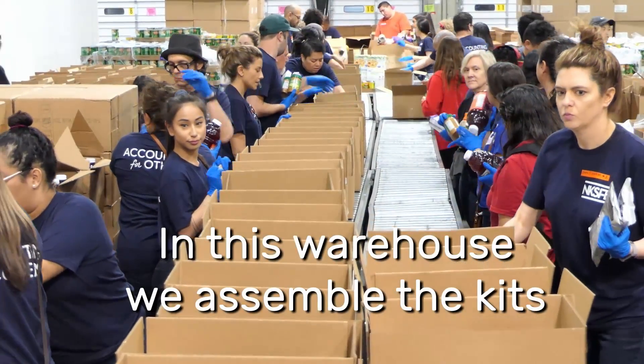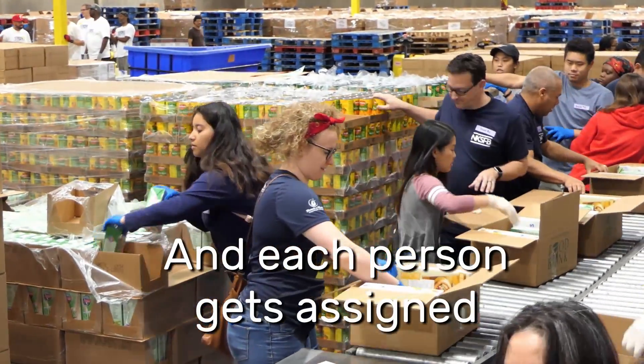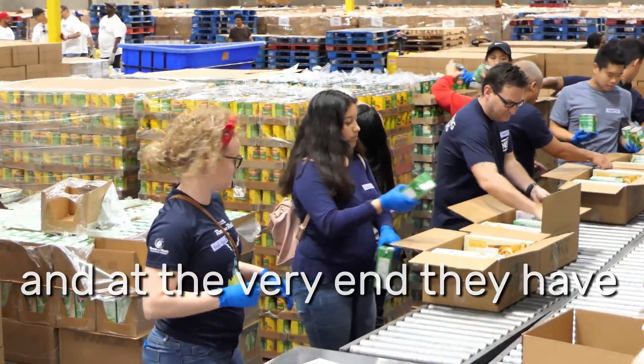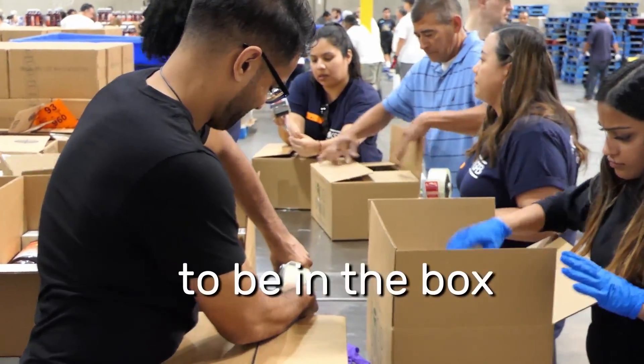In this warehouse, we assemble the kits. It's kind of like an assembly line — it goes down the line and each person gets assigned a product to put in. At the very end, they have quality control that makes sure that everything supposed to be in the box is in the box.